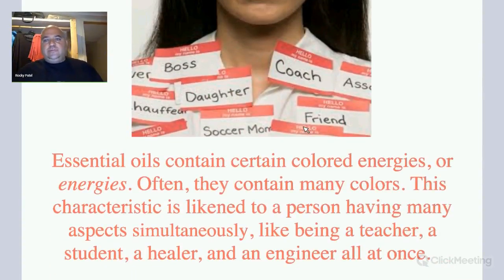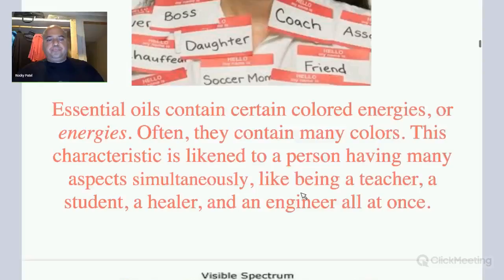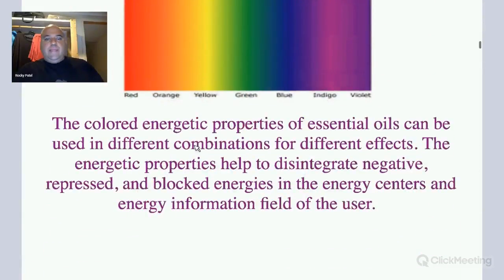One time I asked Master Choi about the effects and colors of eucalyptus oil, and he said essential oils contain many types of energy — just like a person can be a teacher, a student, a healer, and an engineer all at once, essential oils are the same way. They can be used in different color combinations for different effects, like green and orange — tea tree and eucalyptus. It just magnifies the power to help disintegrate negative, repressed, and blocked energies in the chakras of the user.